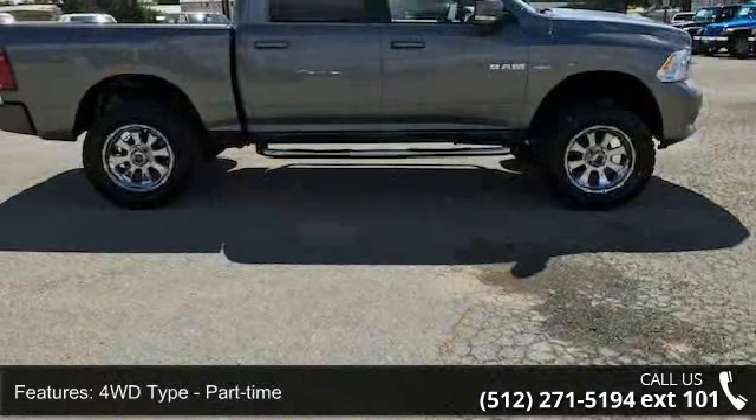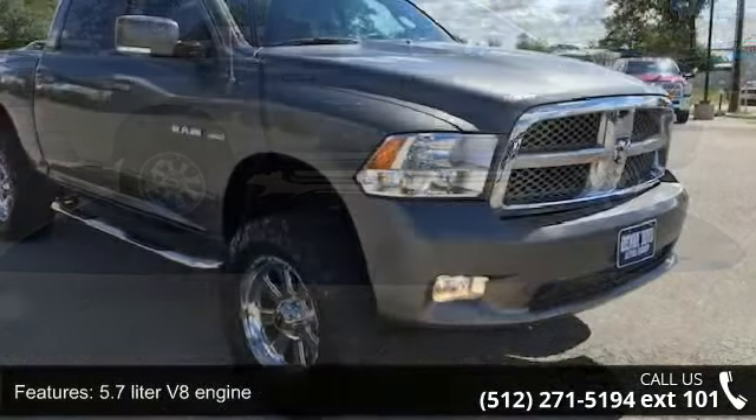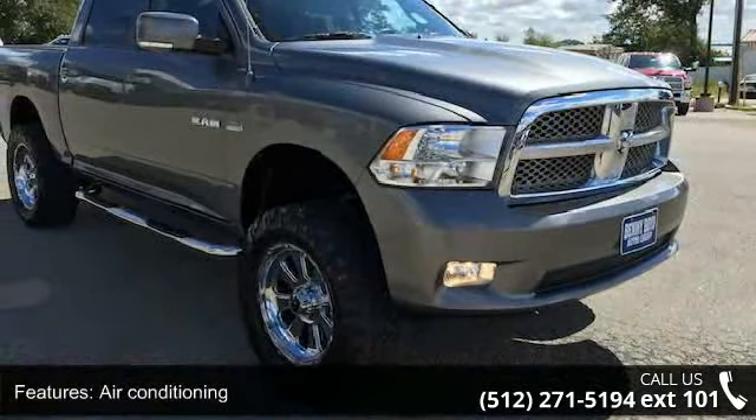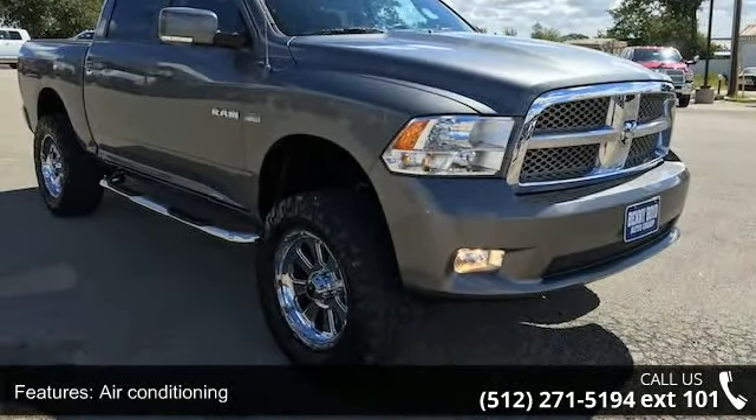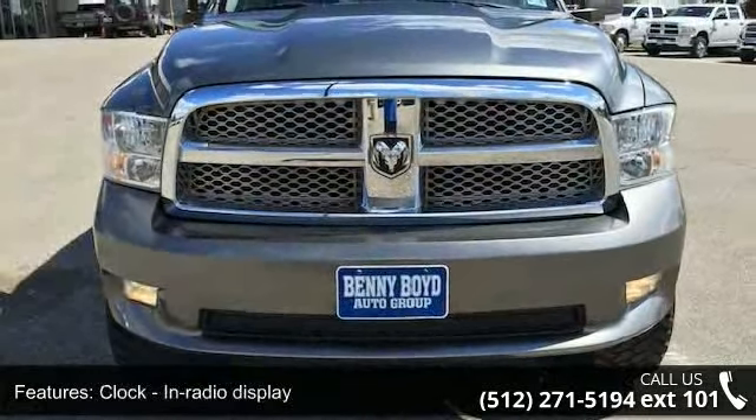Bed length 67.4, clock in-radio display, compass, cruise control, and dusk sensing headlights. A test drive is waiting for you. Call now to schedule an appointment to our dealership.